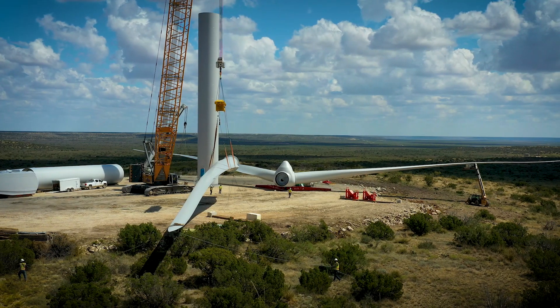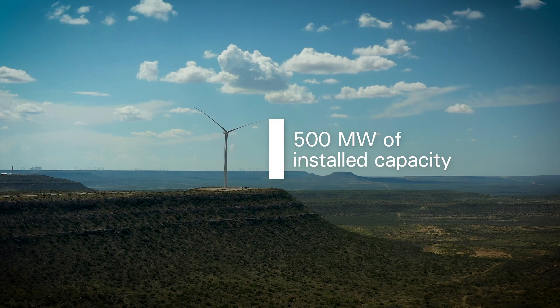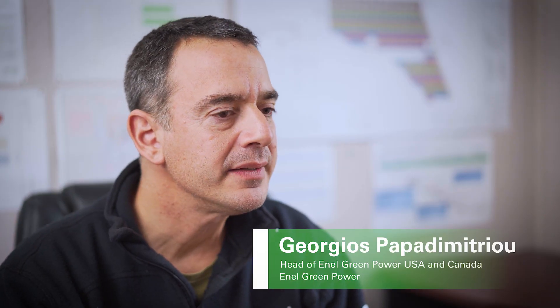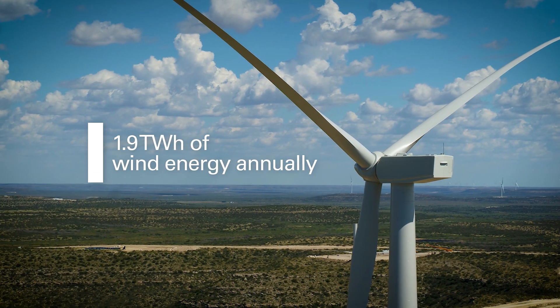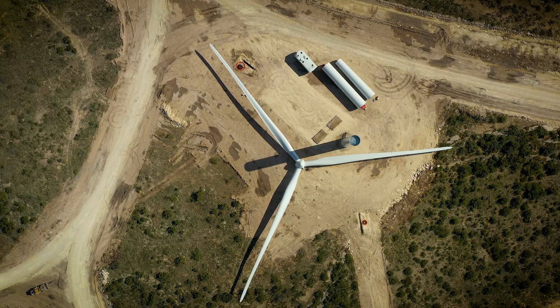Of the United States, Texas is actually one of the most important markets, and High Lonesome, which is a 500 megawatt plant under construction right now, is close to completion. Six months ago, we had only four holes in the ground.